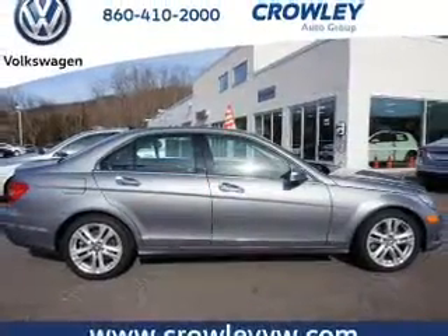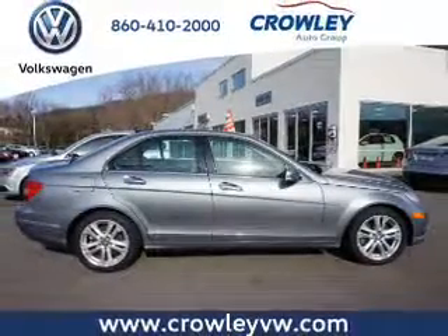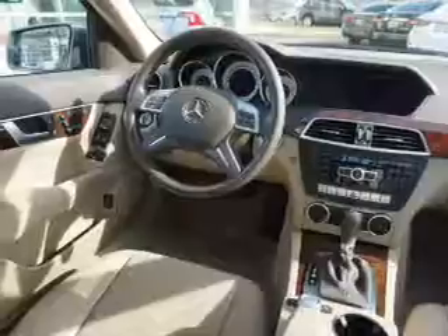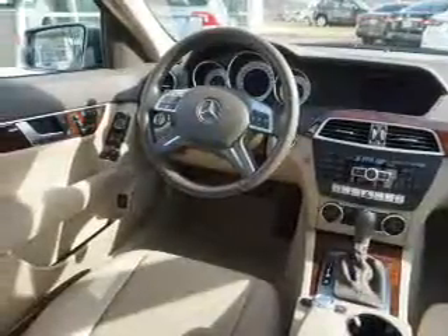Steering wheel controls, automatic climate control, curtain head airbags, front airbags, side airbags, child safety locks, and iPod integration.